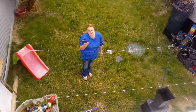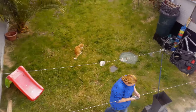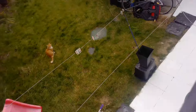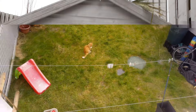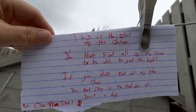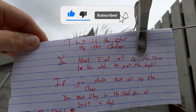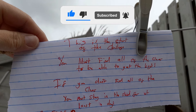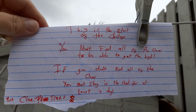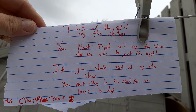Have you got a camera or should I use this one? Yeah, use that one. Just show them what it says. This is really hurting me. What does this say? It says: this is the start of your challenge. You must find all of the clues to be able to get the keys. If you don't find all of the clues, you must stay in the shed for at least a day.